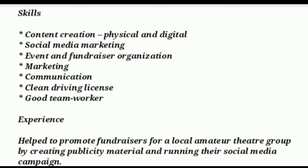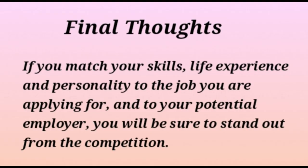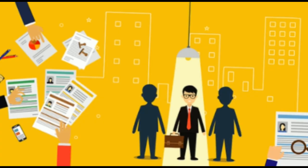A resume template example is provided, relevant to a charity sector marketing role, which can serve as a useful guide for freshers with no experience. Final thoughts: crafting a successful resume when you have no work experience is far from impossible. If you match your skills, life experience, and personality to the job you are applying for and to your potential employer, you will be sure to stand out from the competition. Just make a conscious effort. Best wishes, and thank you.